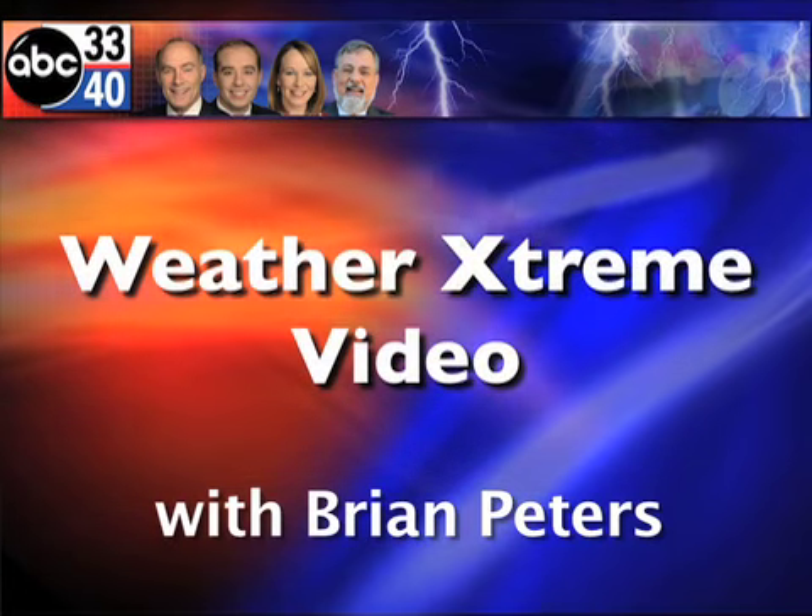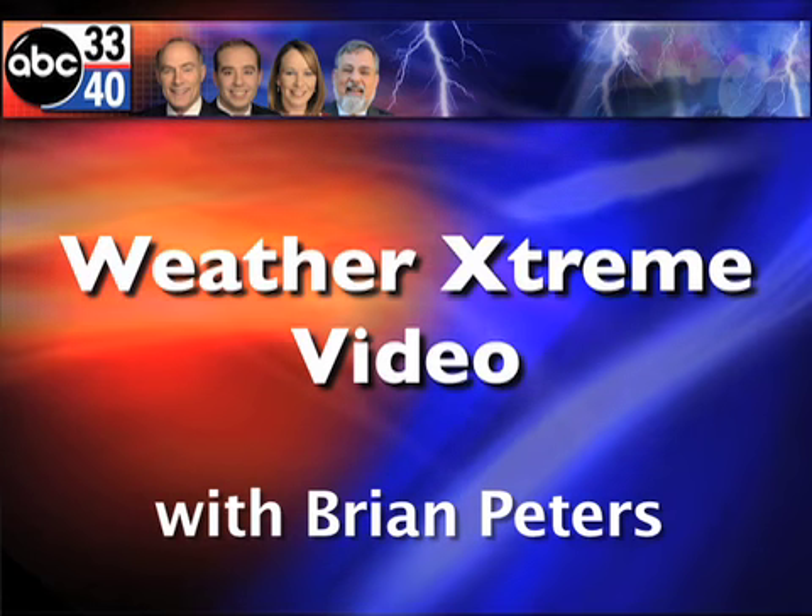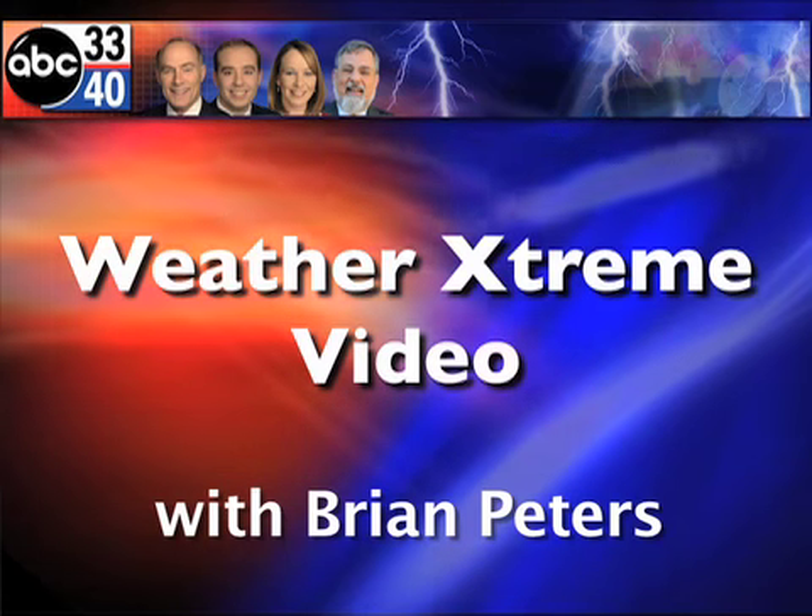This is your Weather Extreme video for Sunday, November the 29th. I'm meteorologist Brian Peters, and it looks like, for the most part, we're going to have one more dry day. But let's get to our SkyCam images this morning.